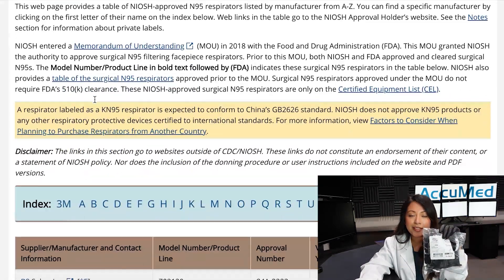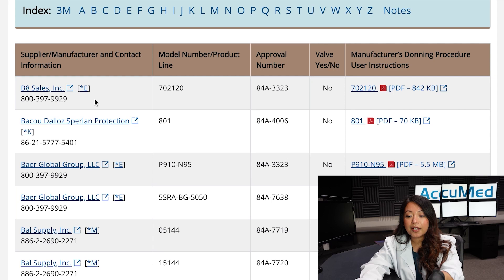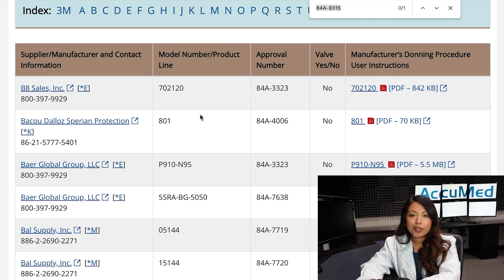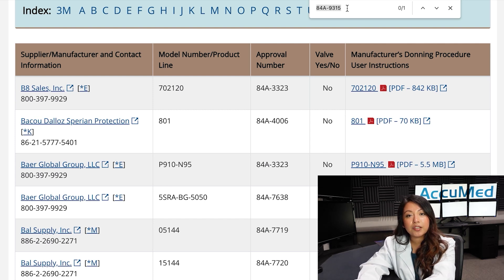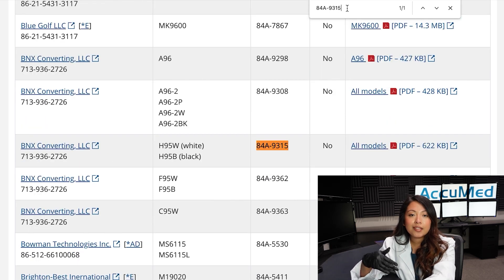Since we are using BNX as an example, I'm going to click the letter B in the index. Now you'll be able to see all of the manufacturers that start with the letter B. The easiest shortcut you can use is Ctrl+F to open a search box that will come up on the top of the screen. You can search by manufacturer name or by TC approval number, which is what I'm going to be doing.